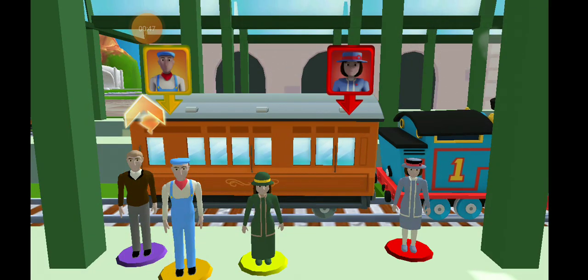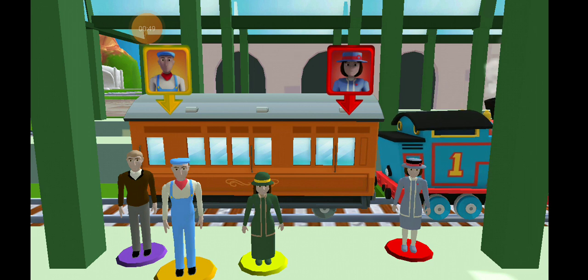Help the passengers to the carriage. Drag each of them to the square with the magic color.